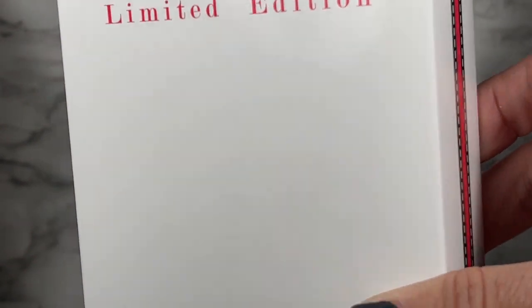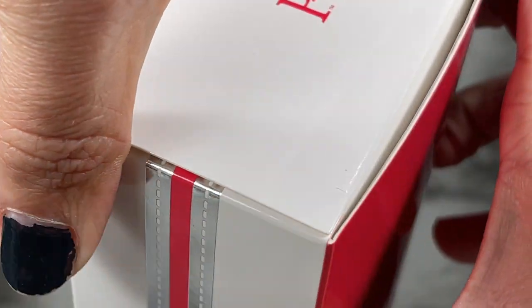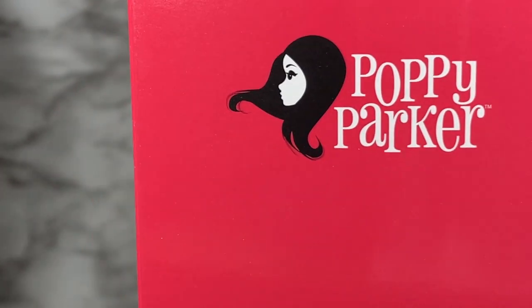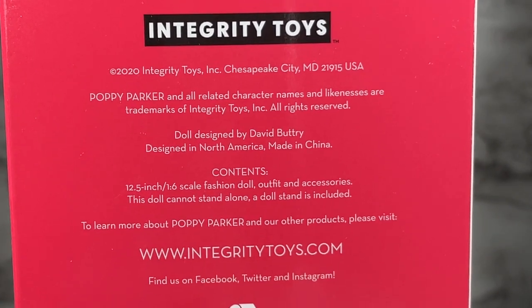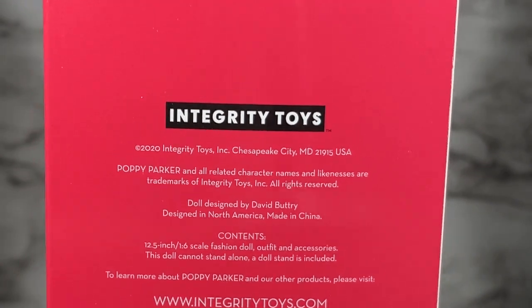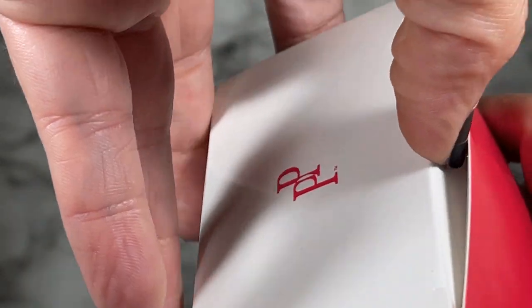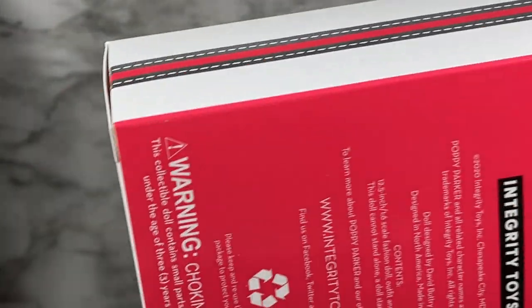Fashion doll, ages 15 and up, and a limited edition. The side of the box is the same. It looks like it opens the way it usually opens, but it does not - it actually opens at the top. On the back we've got the Poppy Parker logo and the Integrity Toys information in case you want to know more about them.